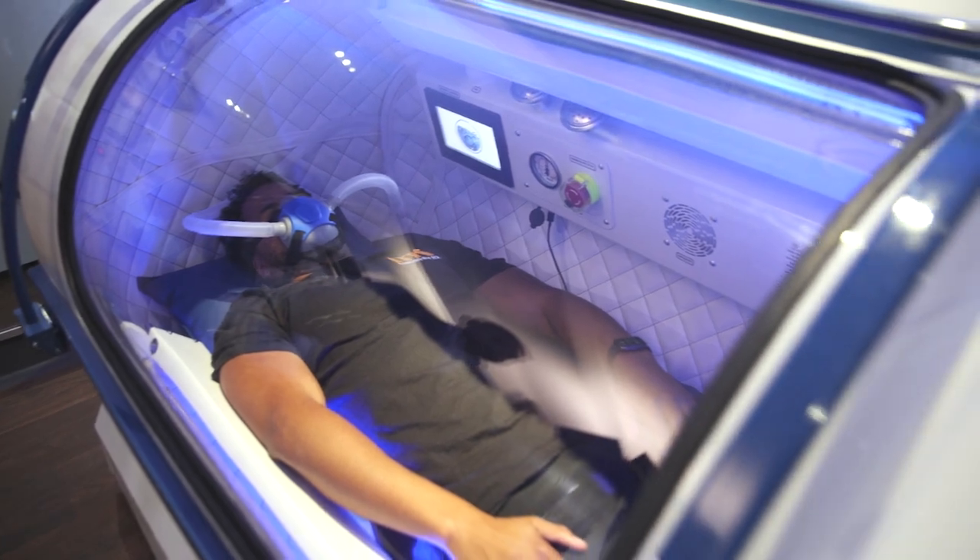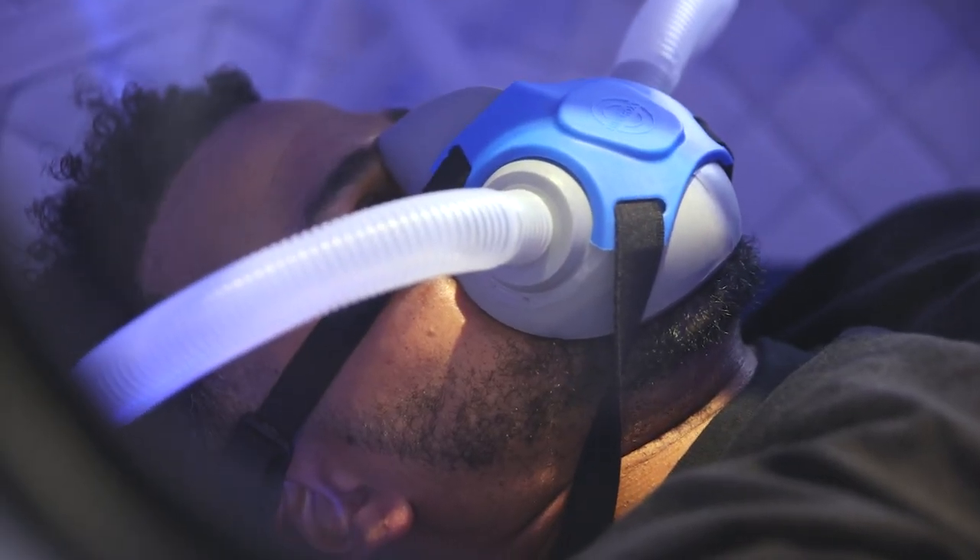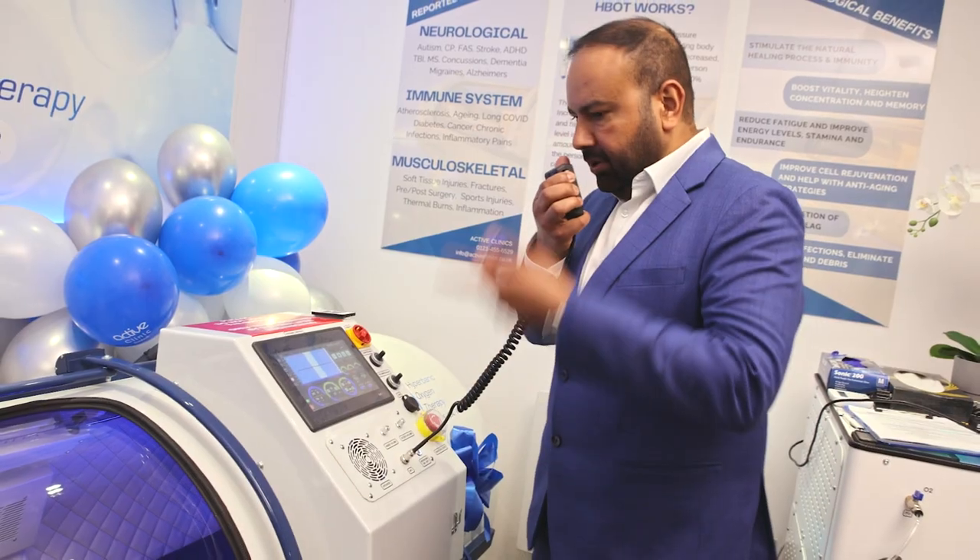Now relax. Feel free to call a member of staff from inside the chamber if you need any assistance.